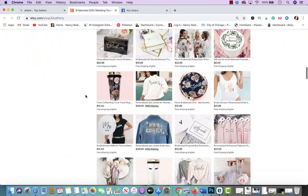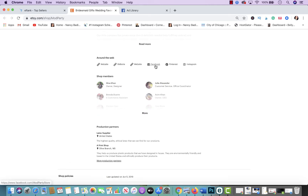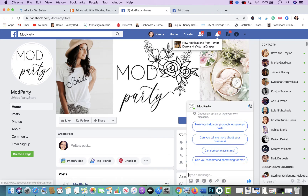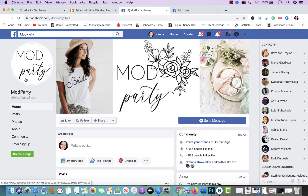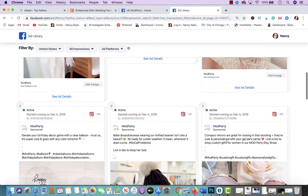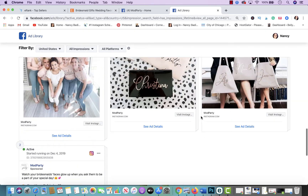In the Etsy store, go down to the social media section. They have their Facebook profile linked here. If you click on Facebook, you can copy the name. They've done their branding correctly — their store name and Facebook name are the same. That's Branding 101: making sure your name is uniform across all social media platforms. From their Facebook page, you can see when they created it — they opened in 2013 but created their Facebook page in 2015.